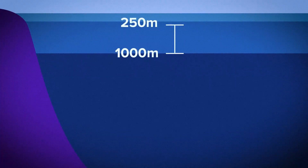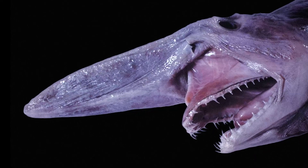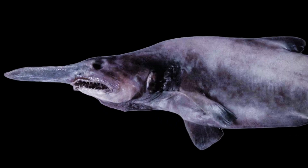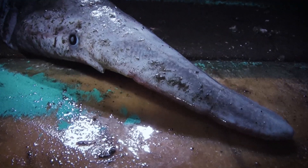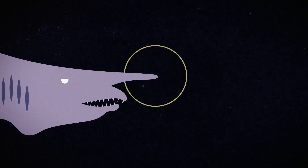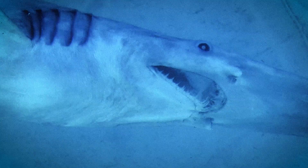Deeper still, we enter the midnight zone, between about 250 and 1,000 meters, and sometimes down to 2,000. Here you find the goblin shark, one of the most terrifying-looking sharks in existence. Its skin is pale pink because the blood vessels show through its thin tissue. Its snout stretches forward into a long, flattened blade packed with electroreceptors, letting it sense the faint electrical fields of hidden fish and squid.